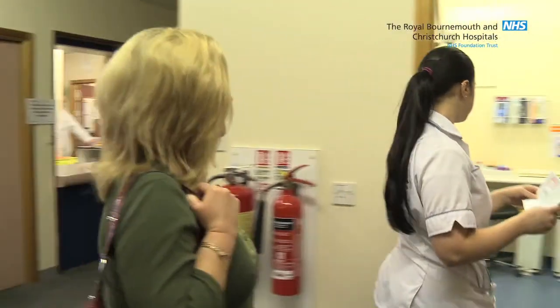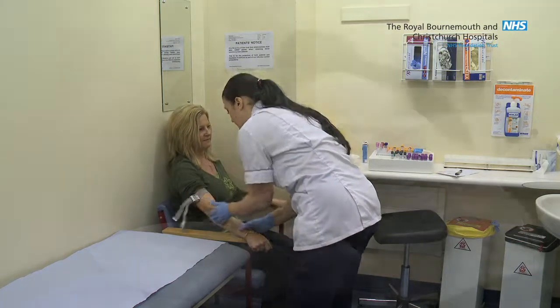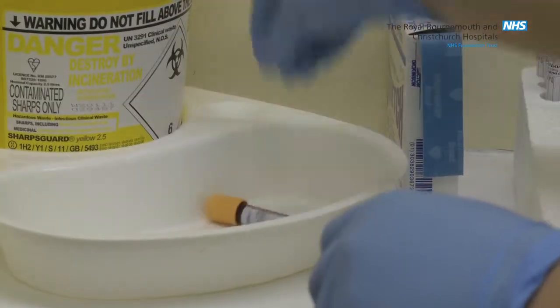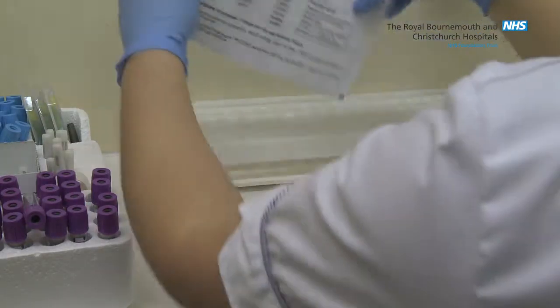The phlebotomist will then take your blood samples. The number of samples will vary according to the types of tests that your doctor has requested. The procedure is usually over very quickly and, although you will feel a sharp scratch, it is not as painful as some people expect it to be.